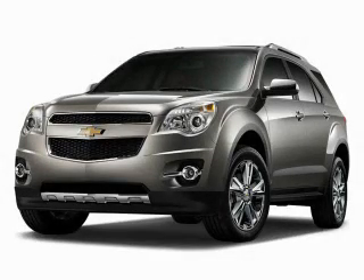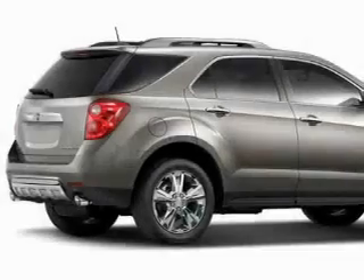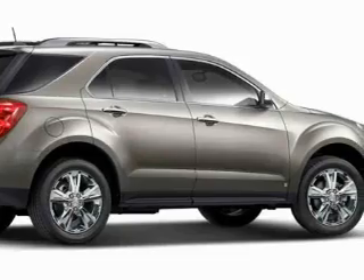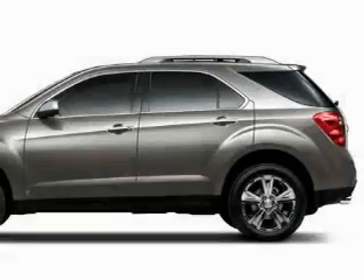This is a brand new 2010 Chevrolet Equinox, a great blend of utility, comfort, and style. It features a 2.4 liter 4-cylinder engine and a 6-speed automatic transmission.